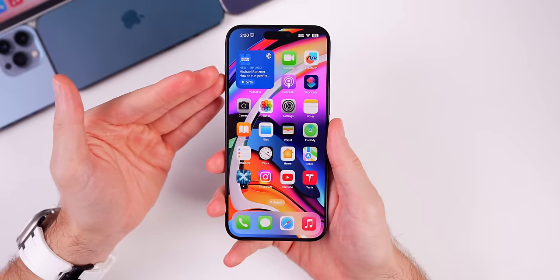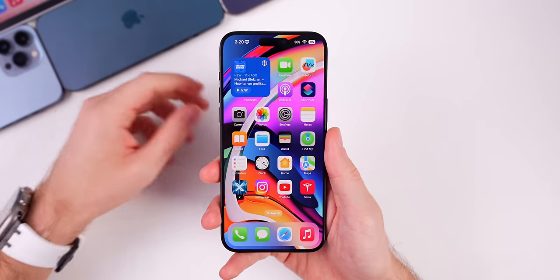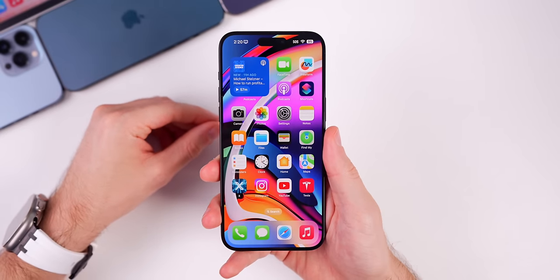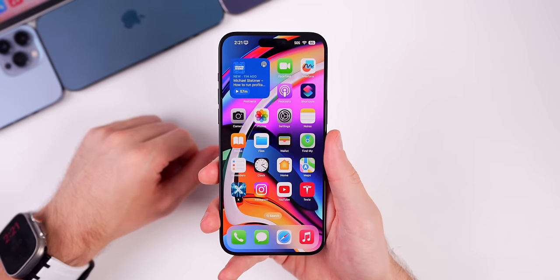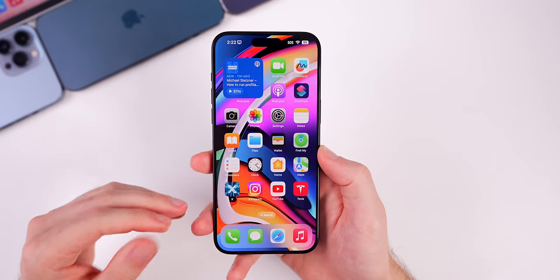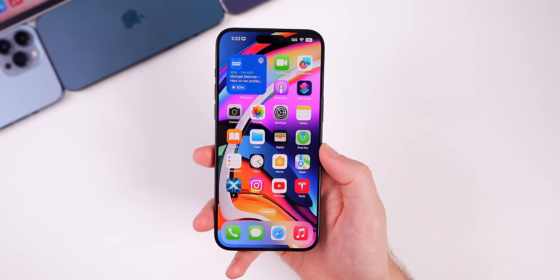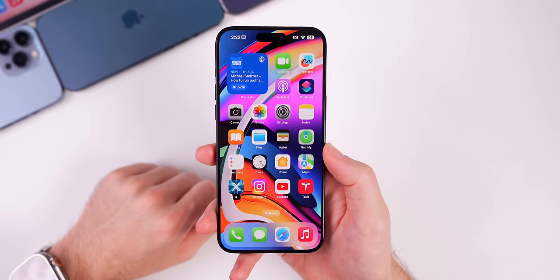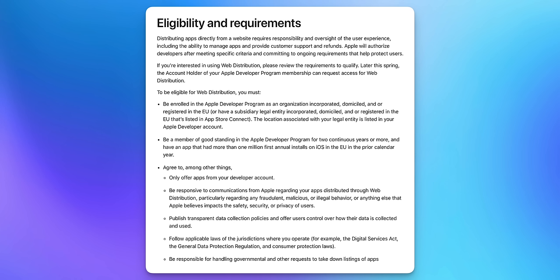iOS 17.5 beta 1 also includes a big update if you're in the EU. Starting with this update, you'll be able to download applications straight from websites without having to go through the App Store or an alternative app store. This was announced a few weeks back by Apple, but they didn't specify whether it would be in iOS 17.5 or a later version — we've now learned it's included with 17.5. Keep in mind this is likely going to be pretty limited, at least from the start.